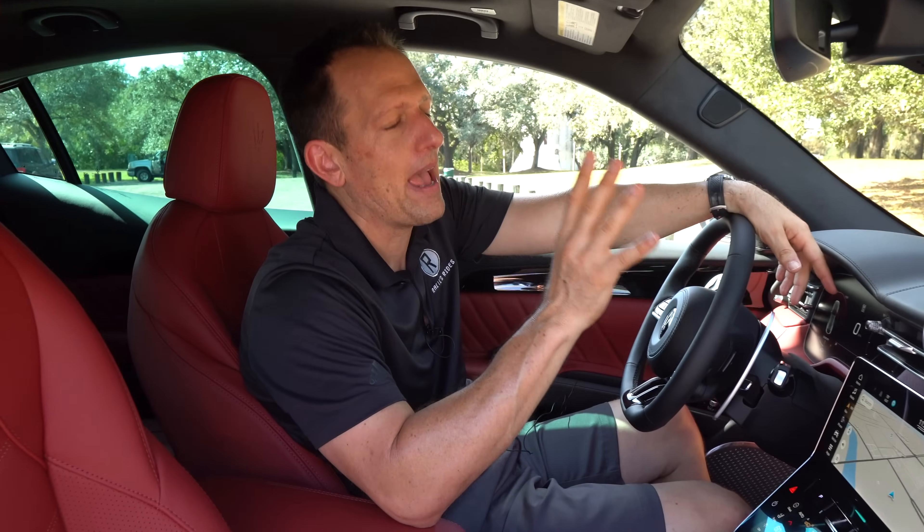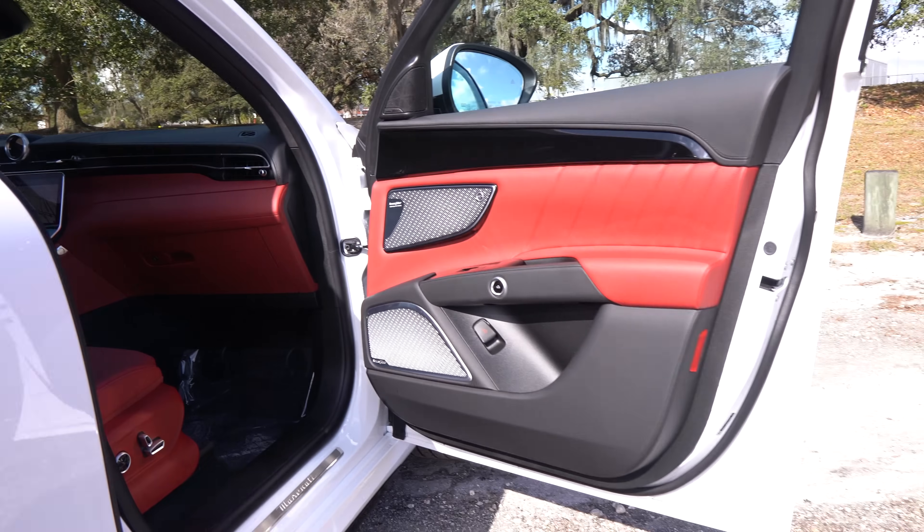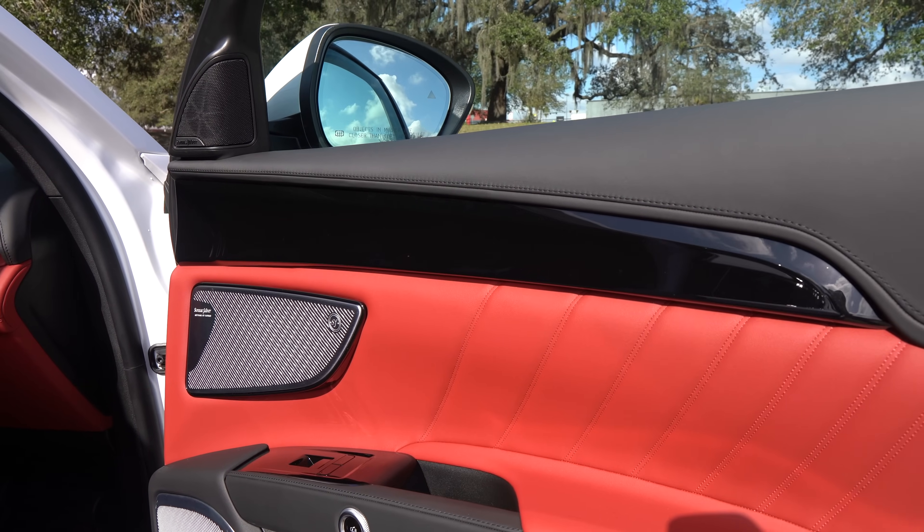We're inside the 2023 Maserati Grecale Modena — the Modena Limited Edition, one of those packages where you get those sexy 21-inch wheels. Starting price for the Modena trim is right at $72,000. This one, being a Limited Edition with all the options, has an MSRP of $92,000. To the door panels — I love the clean style. You have that nice leather material up top with stitching. My zonk is the amount of gloss black on the door panel — that's a little too much.